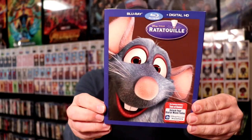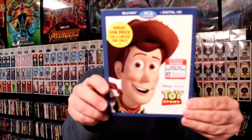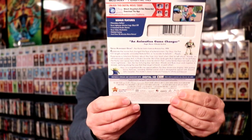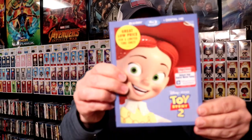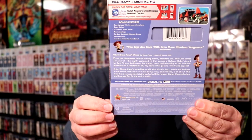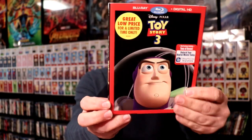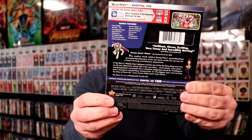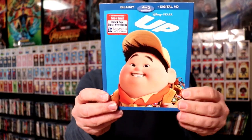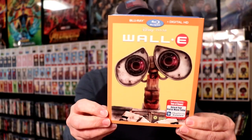Ratatouille. Toy Story. Toy Story 2. Toy Story 3. Up. And WALL-E.